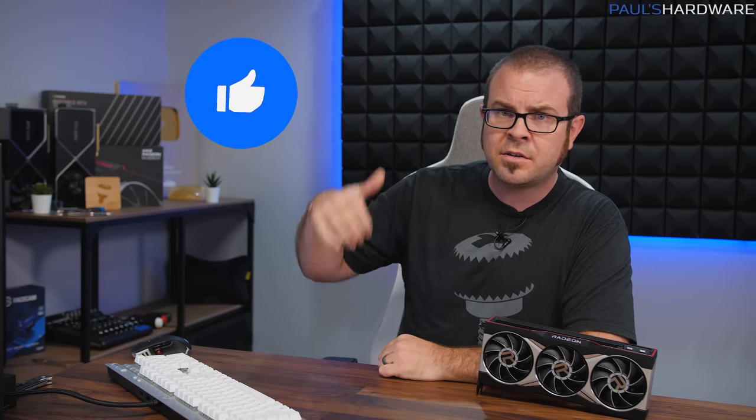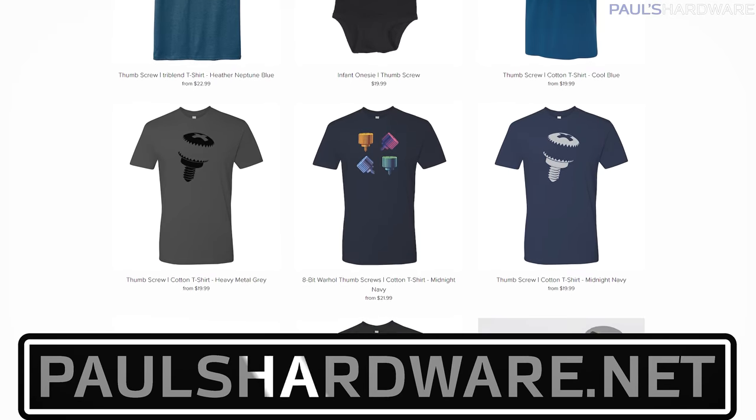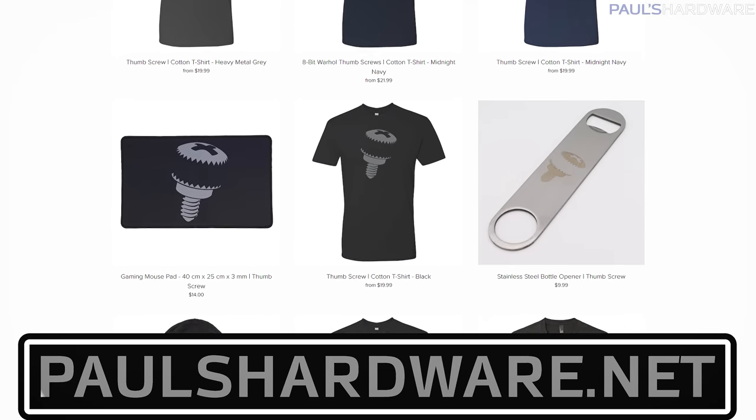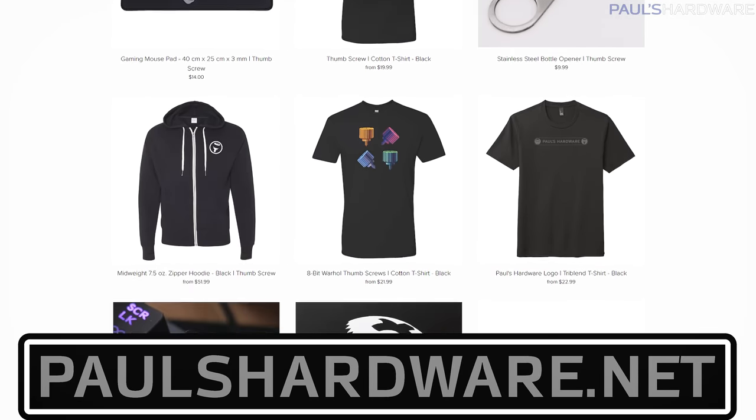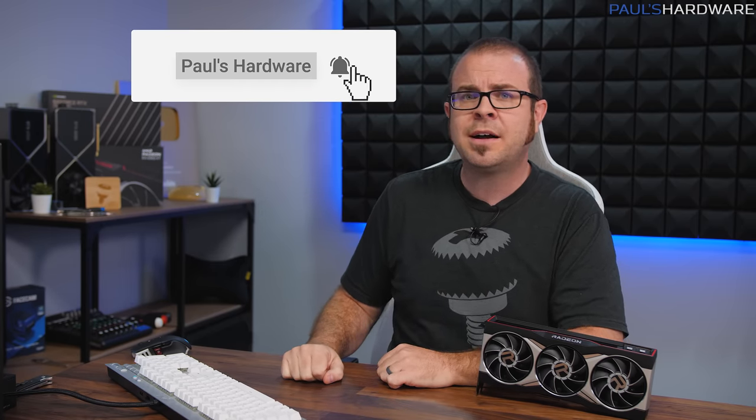That's all the time I have for today. Thank you very much for watching this 75th episode of Probing Paul. If you have any questions for next time, leave those in the comments down below. You can also hit the thumbs up button if you enjoyed this video. Check out my store at paulshardware.net where you can find shirts, mugs, pint glasses, and all manner of high quality merchandise — a great way to support the channel. Consider subscribing for more high quality tech videos. Thanks again for watching, and we'll see you in the next one.